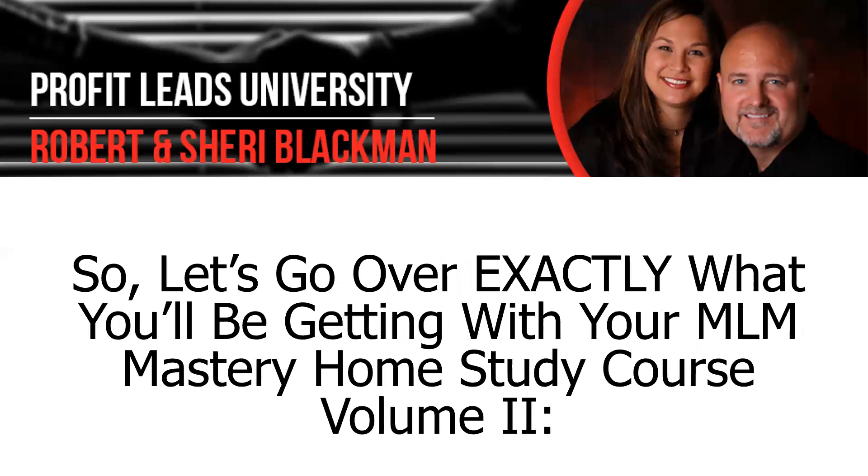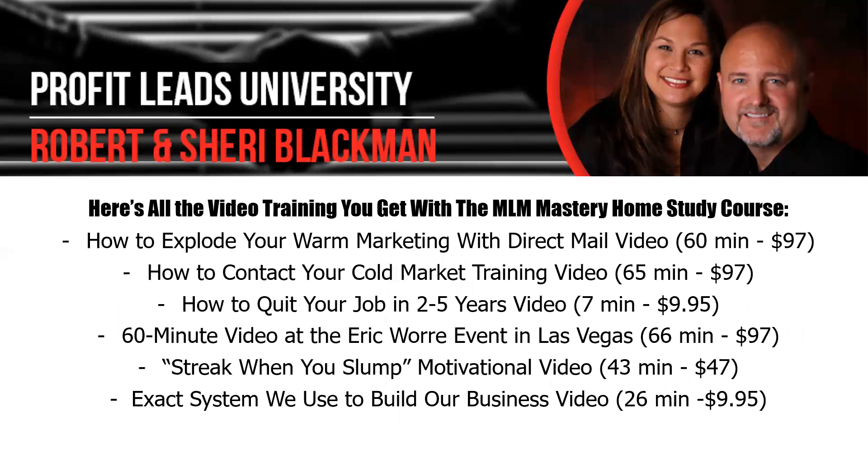Let's go over exactly what you'll be getting with your MLM Mastery Home Study Course Volume 2. Number one, you'll get a 60-minute video called How to Explode Your Warm Market with Correct Mail. We don't tell you to call your family and friends — we tell you to mail them first, then follow up and ask for referrals. We have a complete one-hour training that shows you examples of what to mail out. If you do this, you can get to your first and even your second pin level just in your warm market.